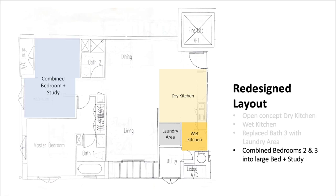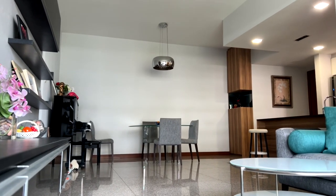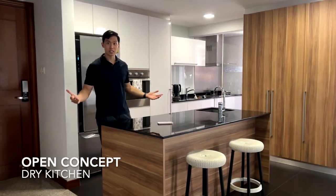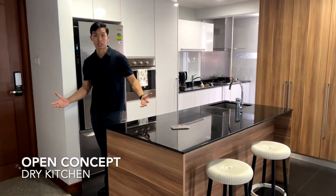They have also combined bathrooms two and three to form a large bed plus study. The first thing you'll be impressed upon as you step into the unit is the spacious area between the kitchen and living room. What the owners have done is redesigned this area — this used to be a closed kitchen, and now they have made it into an open concept kitchen.